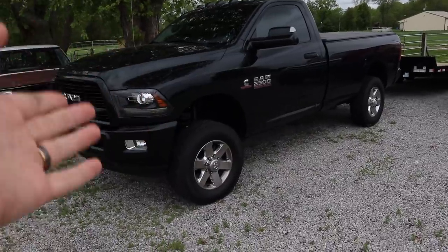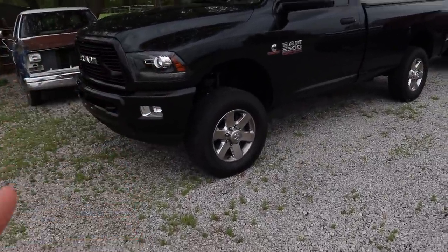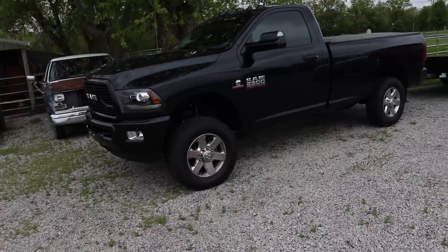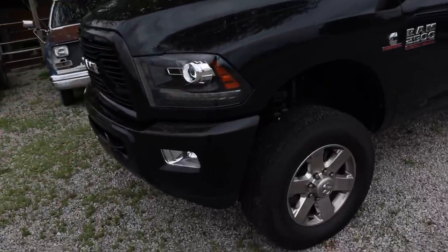Welcome back to another video. We finally got a nice sunny dry day and we're gonna be working on this parts truck to get the dash out. We still do not have the wheels and tires for the six-speed. I don't know why they're not here yet, other than the COVID delays — but we're basically waiting on the wheels for this truck.